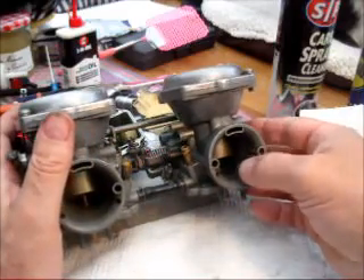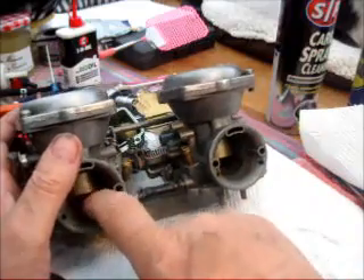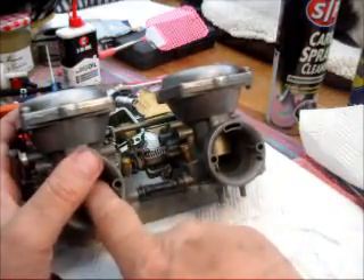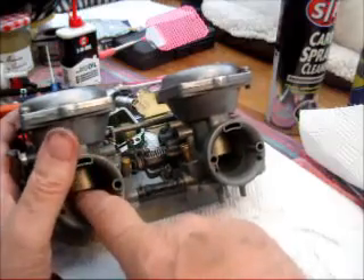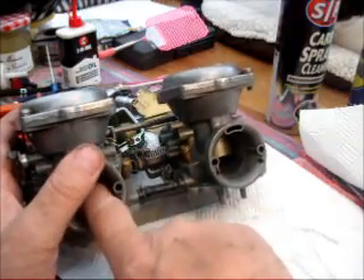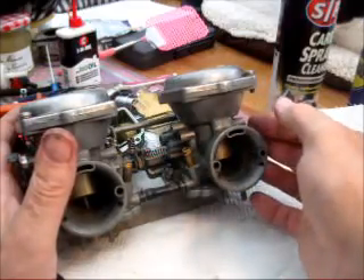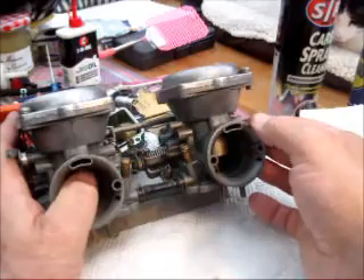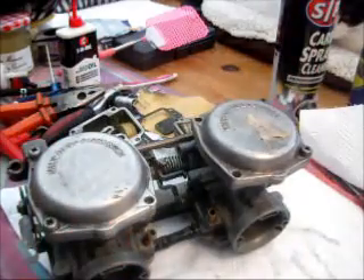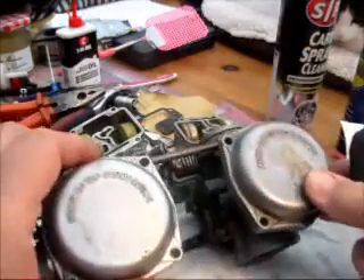Now, if the slides go up too quickly and they come down too quickly, then you're going to get too much airflow and the mixture is going to get weak when you snap the throttle open. A weak mixture obviously will cause the engine to bog, and that's the last thing you want.